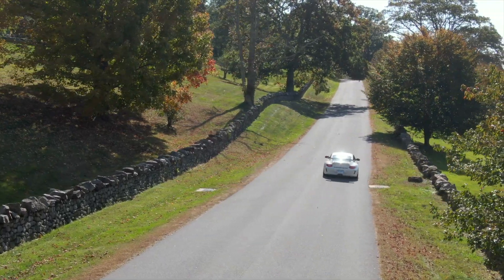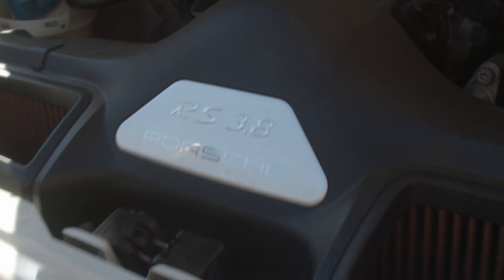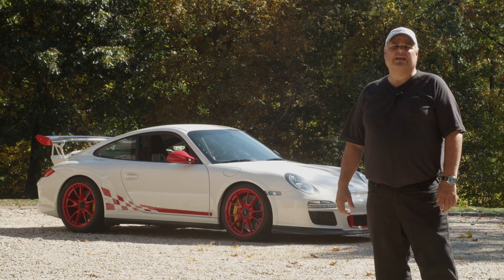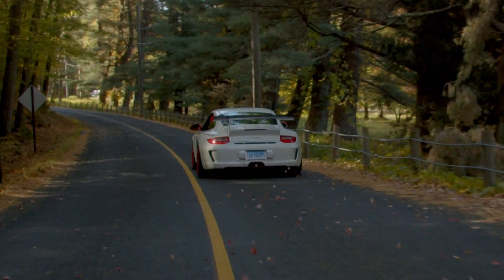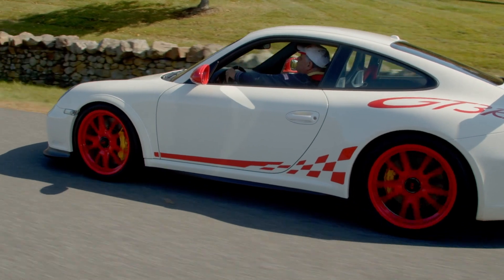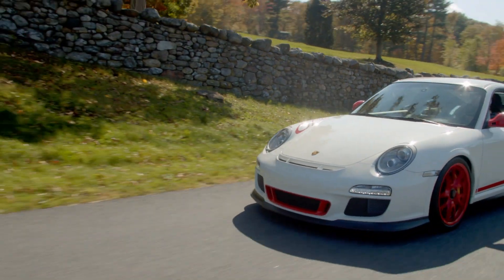This car has great feedback. It's a manual shift, 6-speed, 450 horsepower Metzger-powered motor which they don't make in the new ones. This is a full dry sump engine, makes all the difference in the world as far as keeping the heritage of the old cars going.